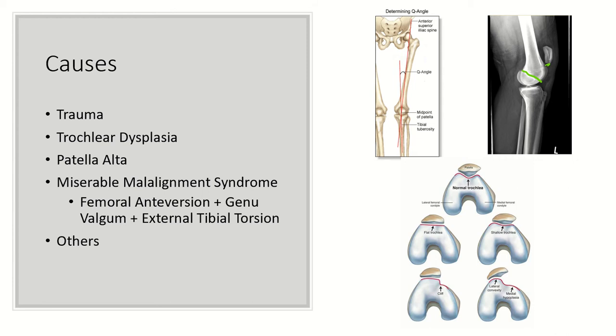There are some underlying causes, obviously trochlear dysplasia — a flat trochlea. You can see that here: if it's really flat and not sitting in a nice groove, the patella would be more easily dislocatable.